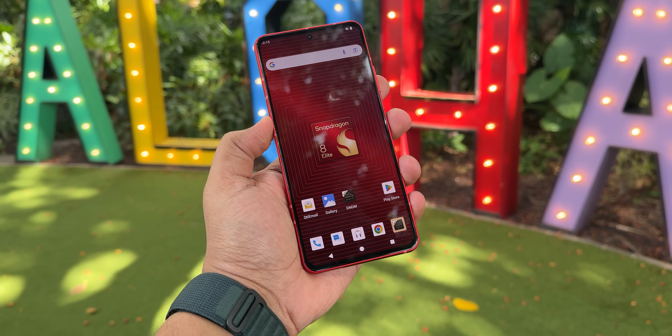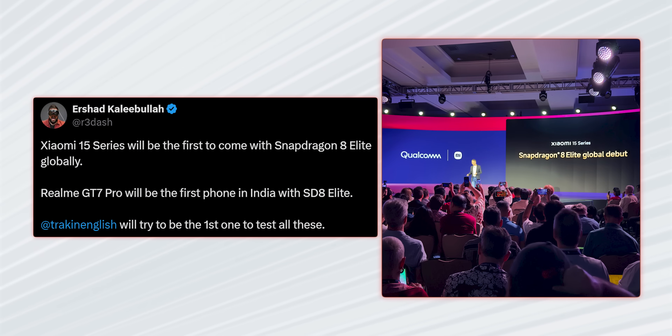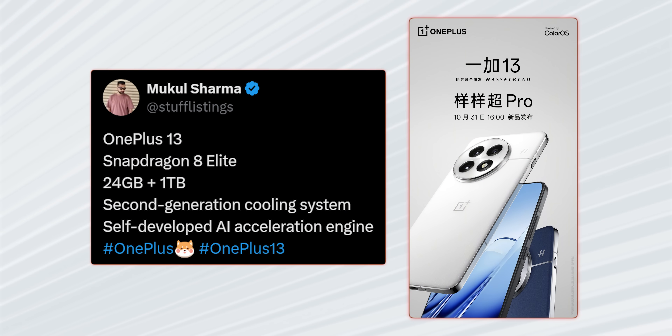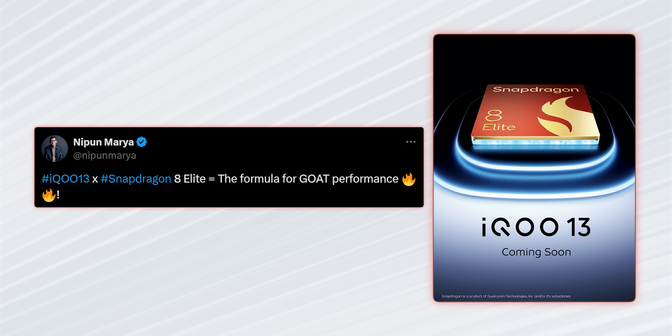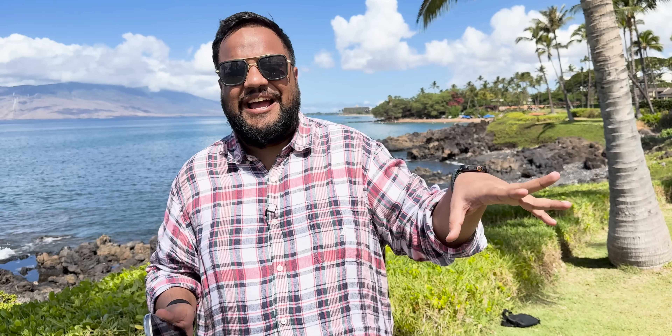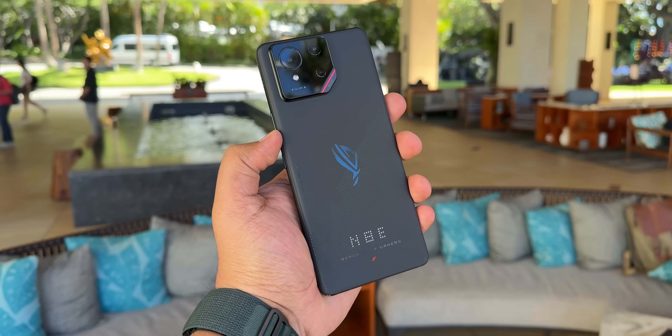With all these improvements, phones featuring the Snapdragon 8 Elite are coming very soon. In India, the first phone will be the Realme GT7 Pro, and globally the Xiaomi 15 series. The OnePlus 13 and iQOO 13 have also been confirmed with the Snapdragon 8 Elite. On stage, Honor and Asus showcased their new devices — the Honor Magic 7 and the Asus ROG Phone 8.9 — and we got a peek at them; they look good.